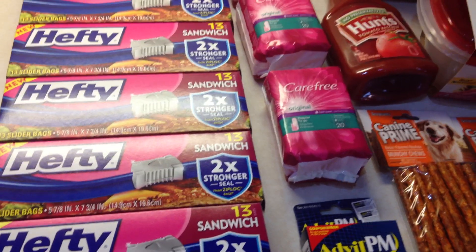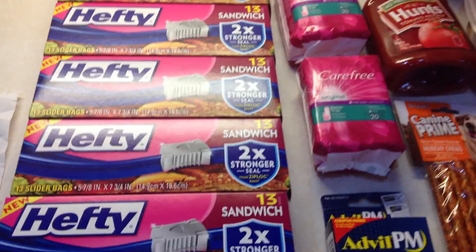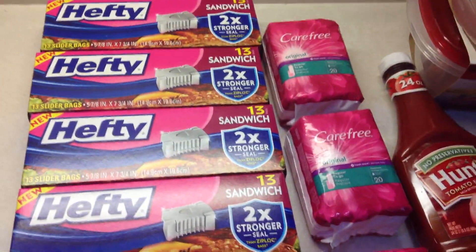Hi everybody, Healthy Prepper here with a good haul from the Dollar Tree, the real dollar store where things are only a dollar or sometimes even less. I wanted to go over some prepping finds I found with you that I thought might be of note.